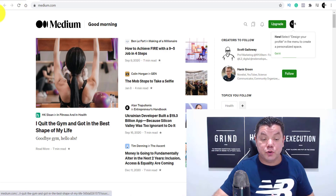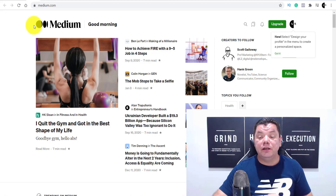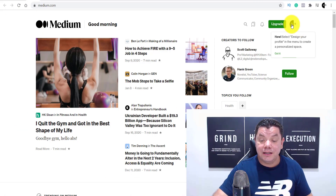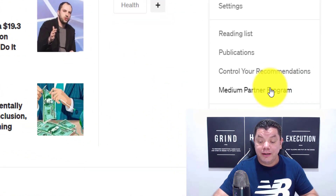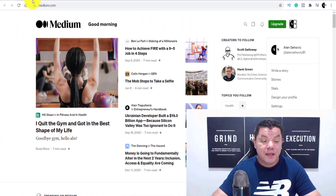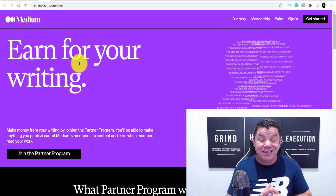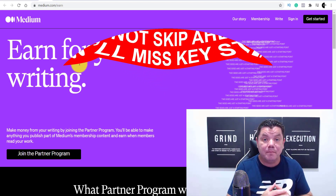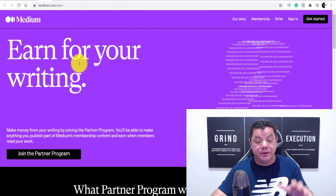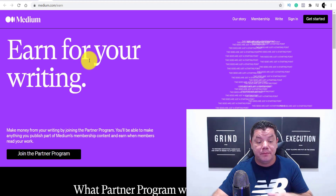The first thing you want to do when you come over to medium.com is create an account — it's absolutely free. Once you create an account, click onto your icon, scroll down to the bottom, and come over to where it says Medium Partner Program. Once you click onto that, it's going to take you over to a page that looks like this. Keep watching because I'll show you proof of somebody doing this.